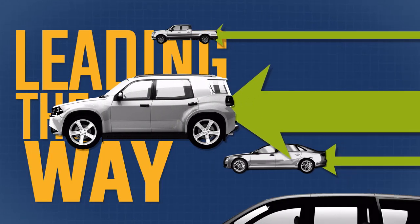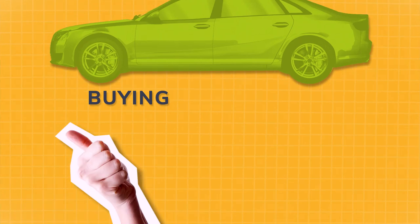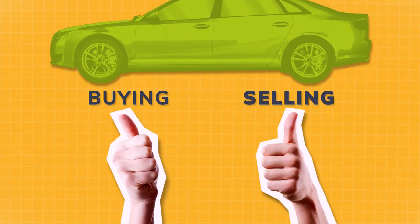Today, we're leading the way to help improve the automotive industry, developing technology that makes the car buying experience better for customers and the car selling experience better for dealerships.